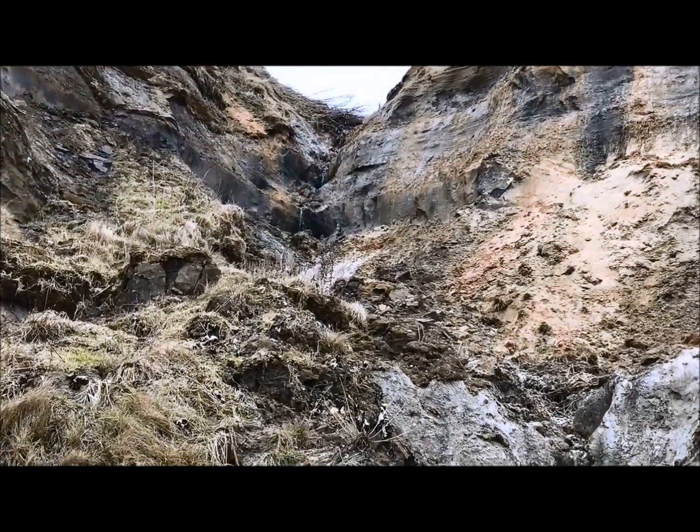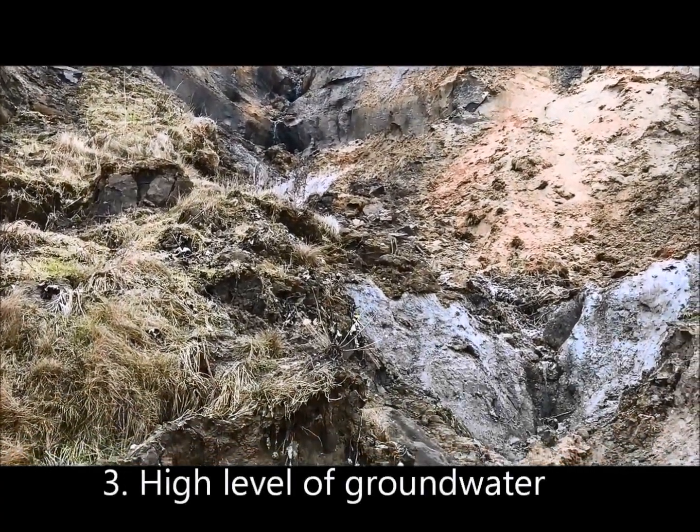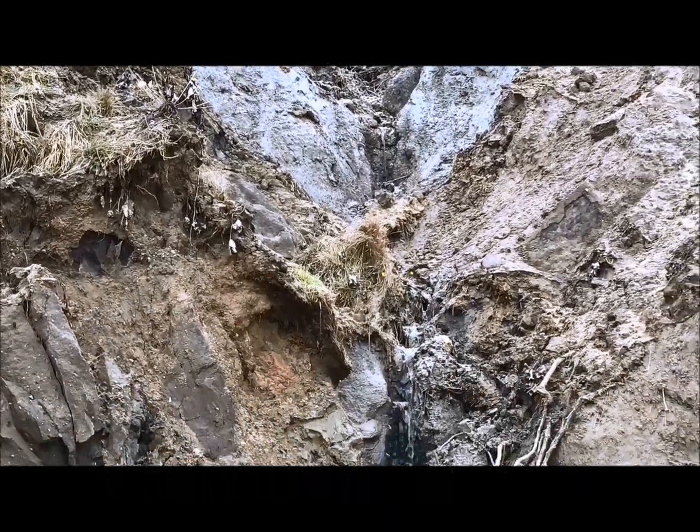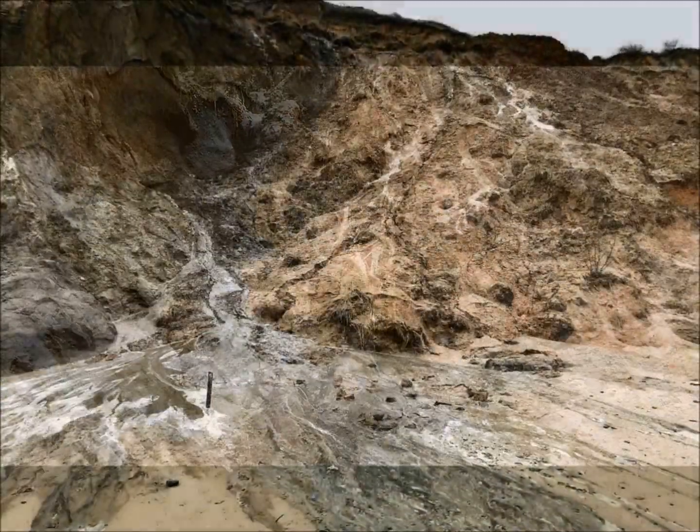And finally, the cliffs have a naturally high level of groundwater. This sparks movement and makes them unstable. They become vulnerable to slips and landslides.